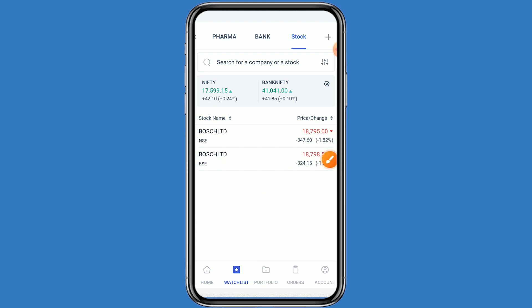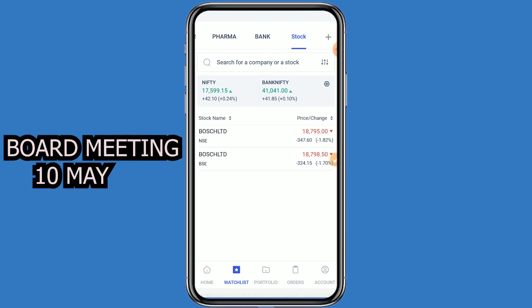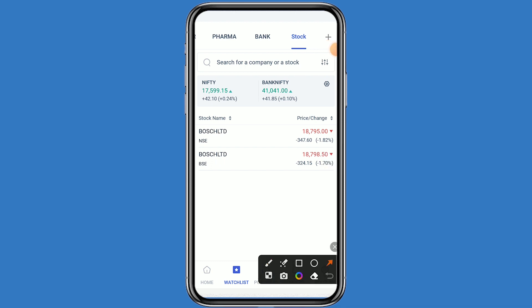The company has decided a dividend, so the company has scheduled a board meeting on 10th May. When the dividend news comes, a good upside can be seen. Firstly we will see the chart, after that we can see the fundamental details. Let's click on this stock.